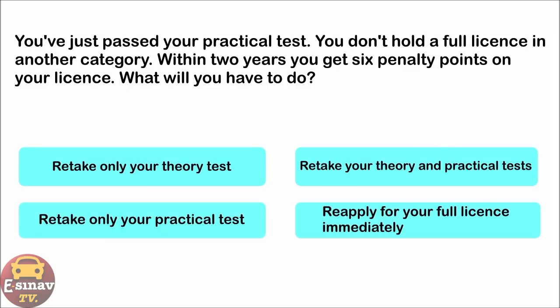You've just passed your practical test. You don't hold a full licence in another category. Within two years you get six penalty points on your licence. What will you have to do? Retake only your theory test. Retake your theory and practical tests. Retake only your practical test. Reapply for your full licence immediately. The correct answer is: retake your theory and practical tests.